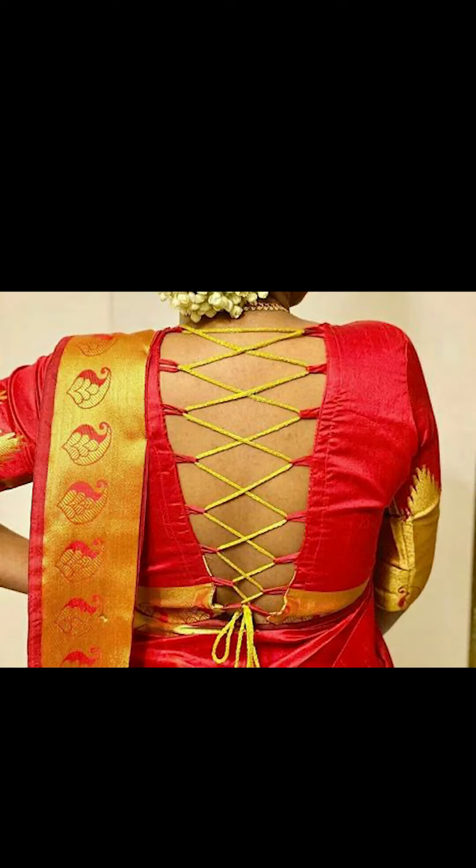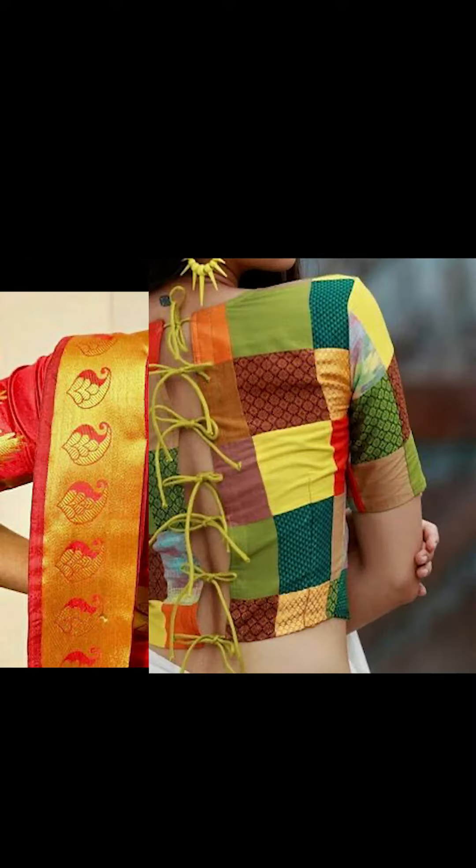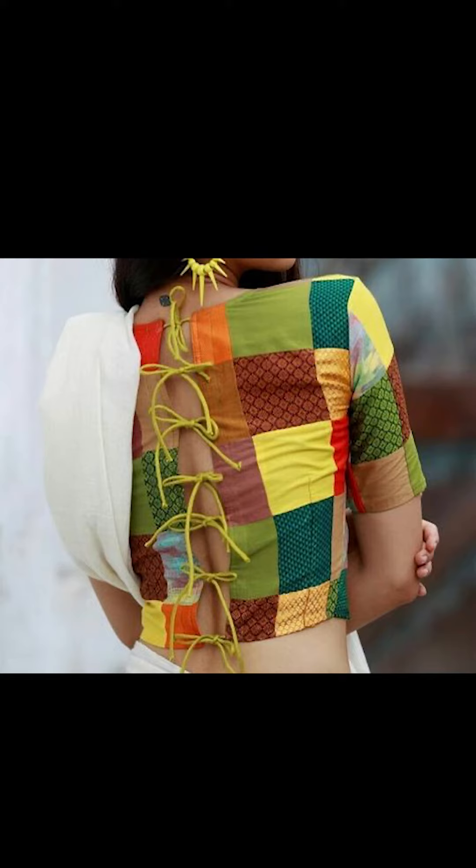Welcome to Fashion Trends. In today's video, we'll be looking at how to style yourself with amazing and beautiful back neck blouses. So let's go.